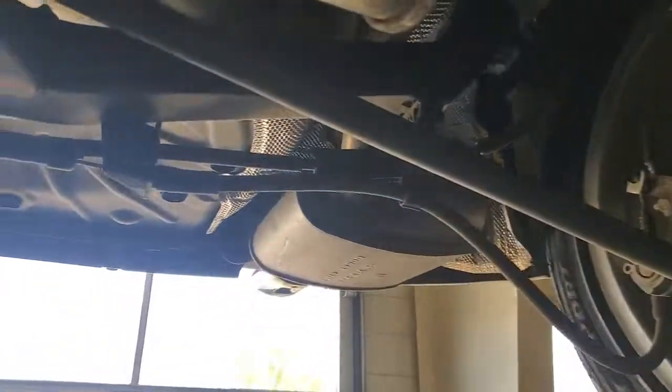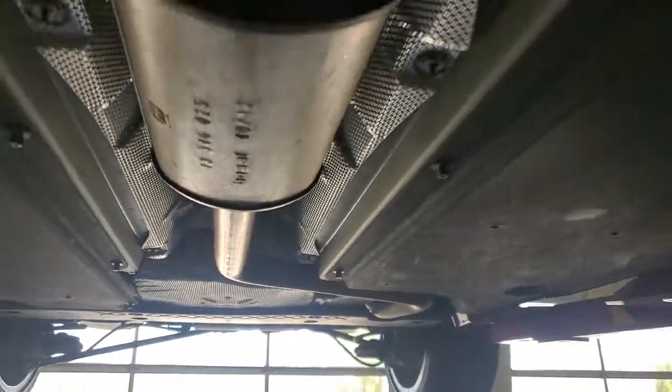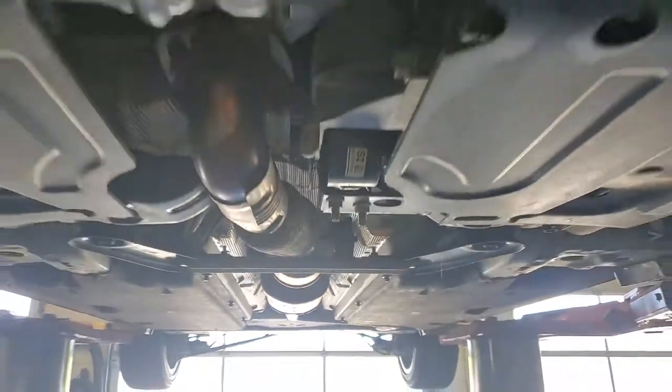These are just some of the great options this vehicle comes with: keyless entry, heated mirrors, backup camera, keyless start, remote engine start, premium sound system, satellite radio, fog lamps, steering wheel audio controls, and power driver's seat.